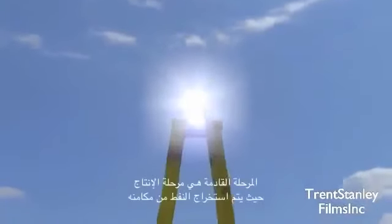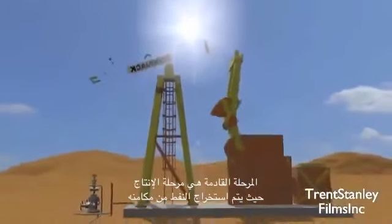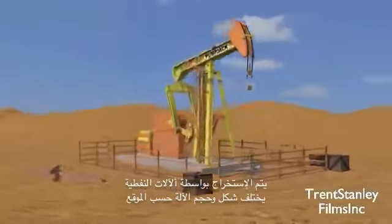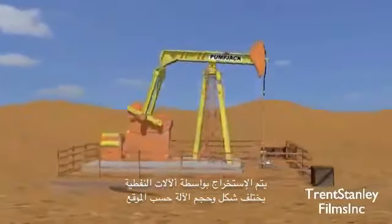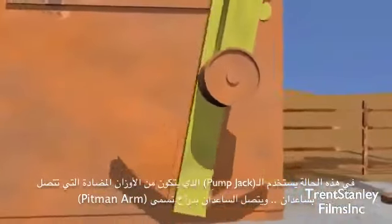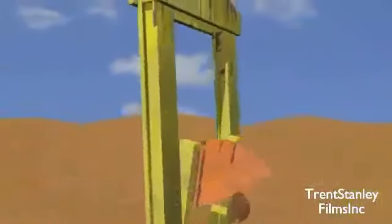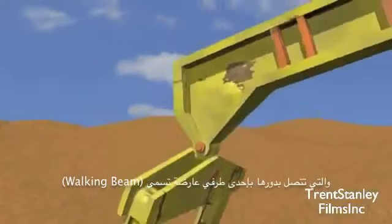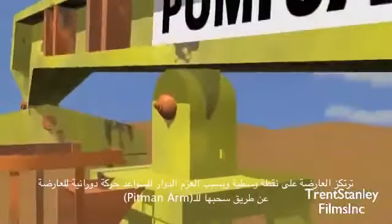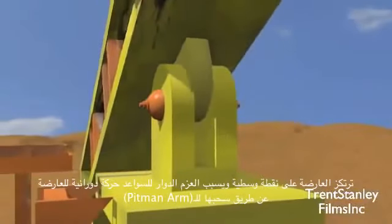The next stage of the petroleum industry is production. In this stage, the oil is extracted from the reservoir. This is done with an oil rig. The rig's size and shape depend on where the oil reservoir is located. In this case, a pump jack is used. A motor turns two crank rods aided by counterweights, which are attached to a pitman arm, which is in turn attached to one end of what is known as the walking beam. The beam is centred on a pivotal point, and the circular momentum of the crank rods force it to rotate back and forth as it is pulled upon by the pitman arm.